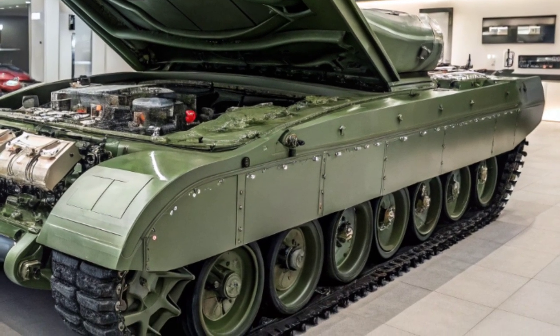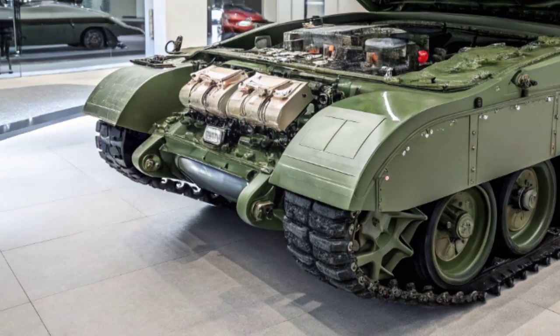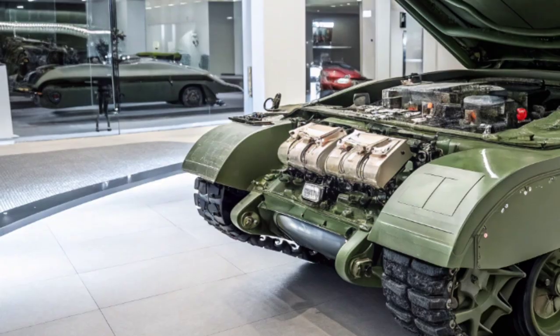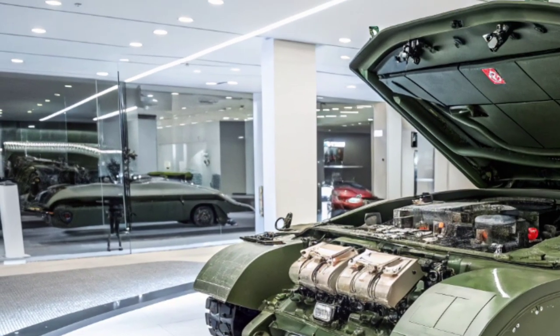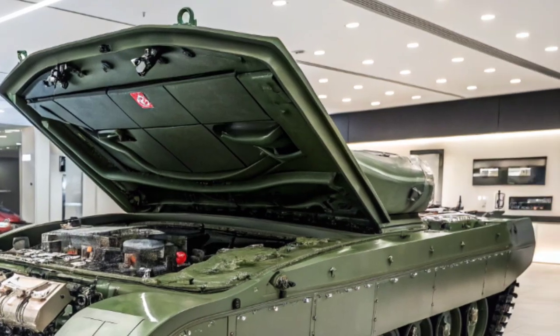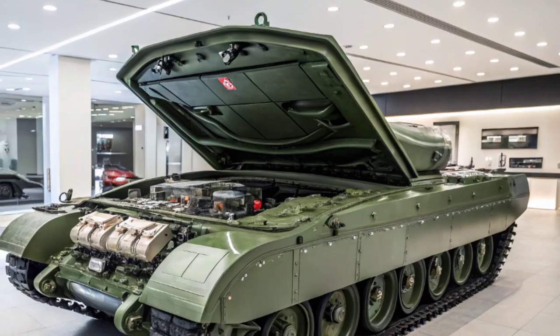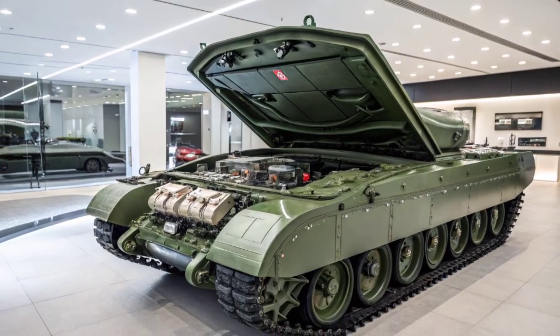The UK plans to upgrade 148 Challenger 2 tanks to the Challenger 3 standard, giving the British Army a modern, highly capable armored force that can respond to global challenges. This project also supports British industry, with hundreds of jobs sustained across the country in engineering, manufacturing, and design.